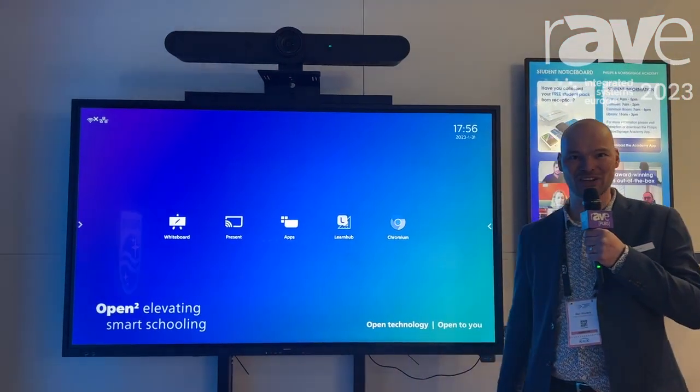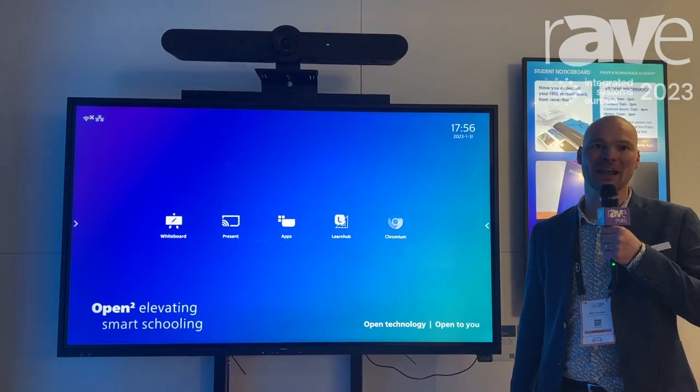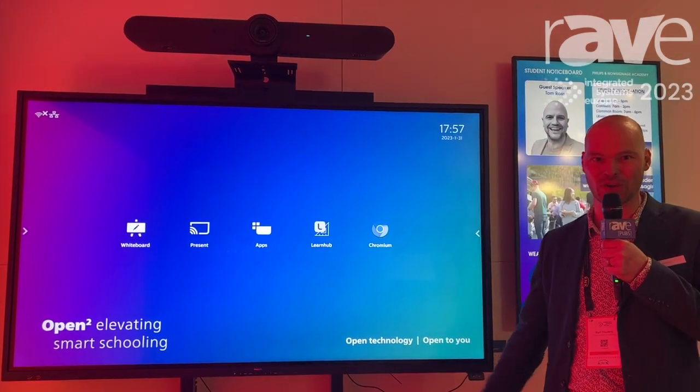Hello everyone. Welcome at ISE 2023 at the Philips booth. My name is Bart Wouters. I'm the product manager for the displays we're showcasing here.